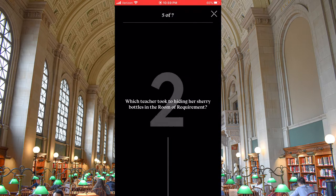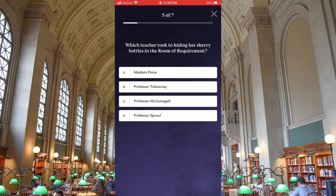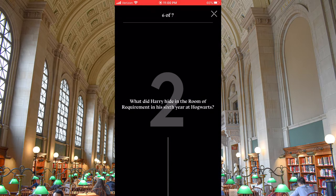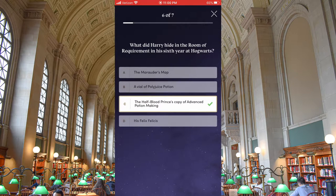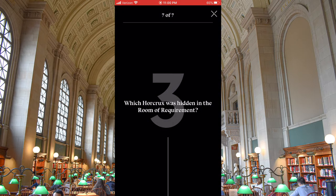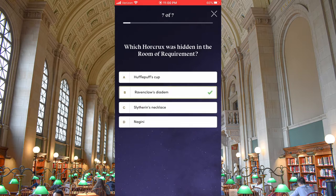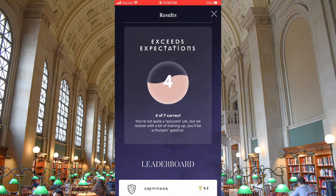Which teacher took to hiding her sherry bottles in the Room of Requirement? Oh, Trelawney. What did Harry hide in the Room of Requirement in his sixth year at Hogwarts? I know this one — dang, gotta pay attention to the details. Which Horcrux was hidden in the Room of Requirement? I know this one — it was the diadem. Oh no, I got four out of seven correct?